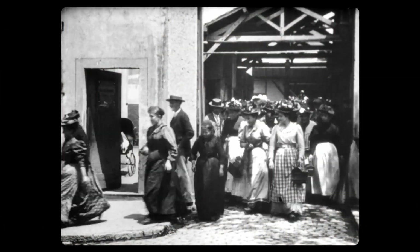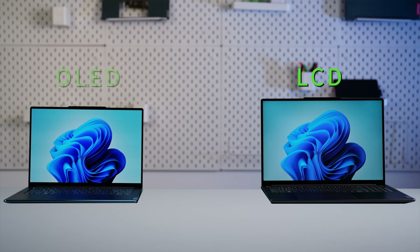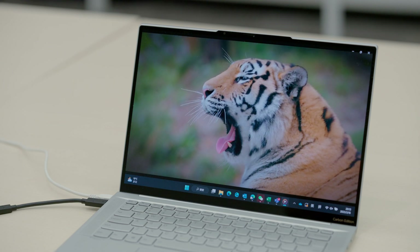We've come a long way since the invention of black and white film and those clunky old cathode ray tubes. Now with modern flat panel displays like LCD, OLED and mini-LED, we're able to truly immerse ourselves in the marvels of our world.